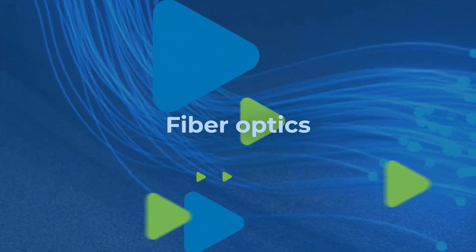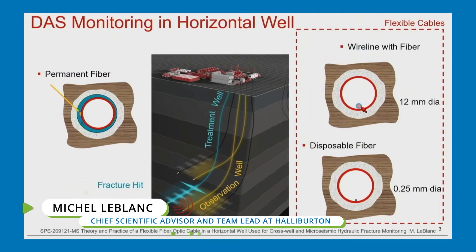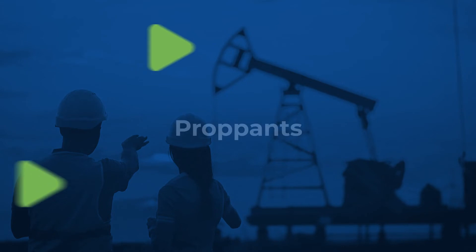Fiber Optics. We want to actually transfer strain via friction. Or, in the case of disposable fiber, we may have some adhesion between the fiber and the casing.